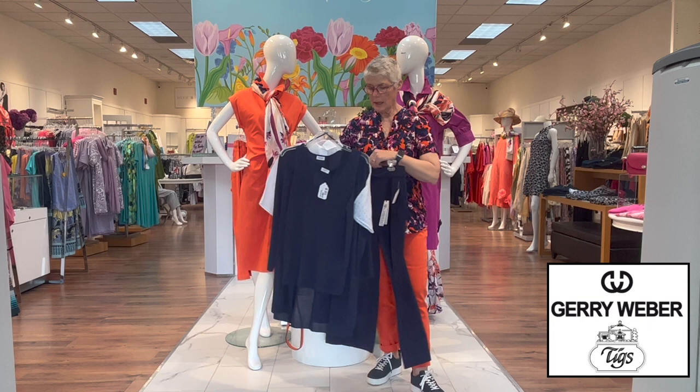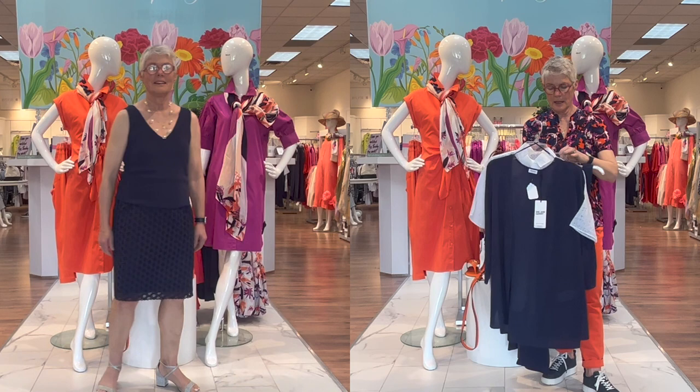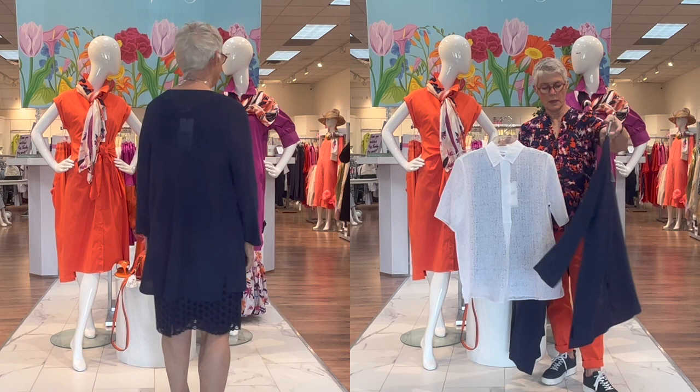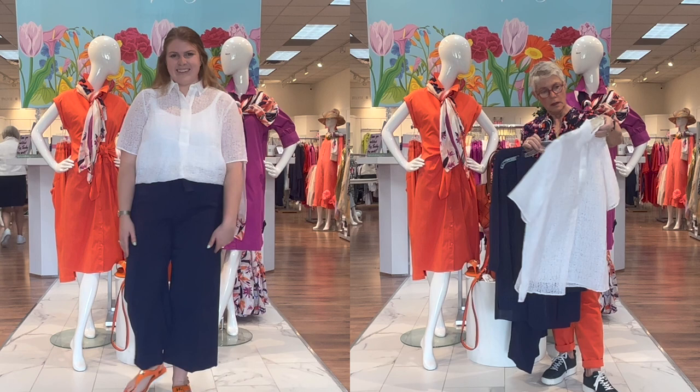Here are a couple more pieces in blueberry. A little knit with a tiny bit of sparkle in it — just a little V-neck design. And there's a little cardigan that you can wear over top of the shell or any shell you might have at home. Just very easy and elegant.